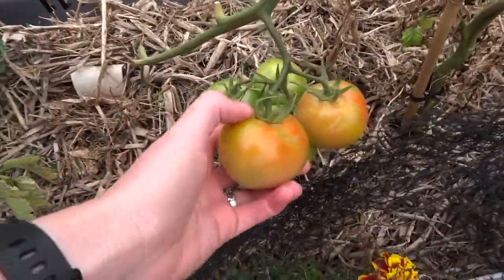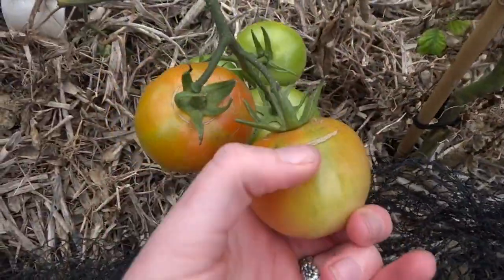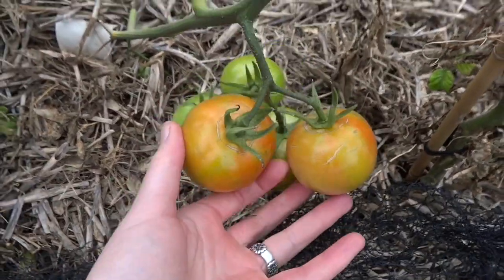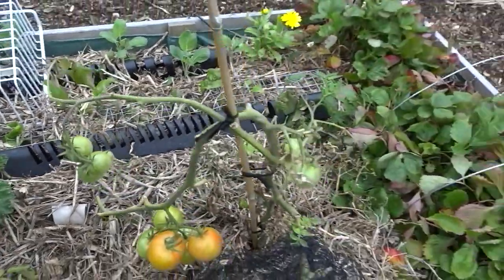Tomatoes are slowly starting to show color after a big rain. I'm going to have to take some of these off because they're starting to show some signs of splitting, but as soon as they're starting to show some color I'm going to try to take them inside, because as you can see today it's a little bit overcast.